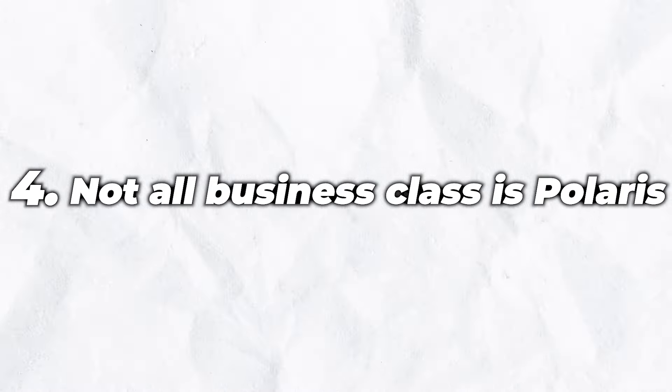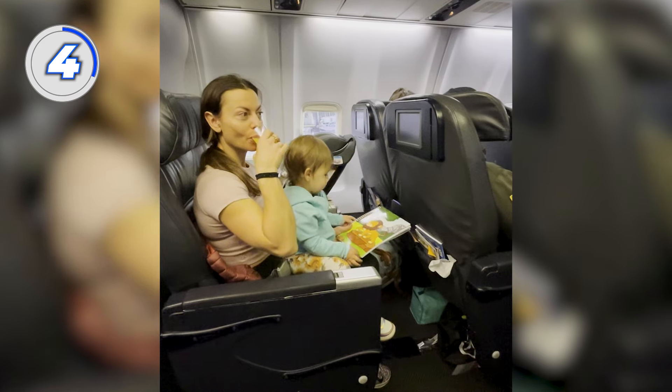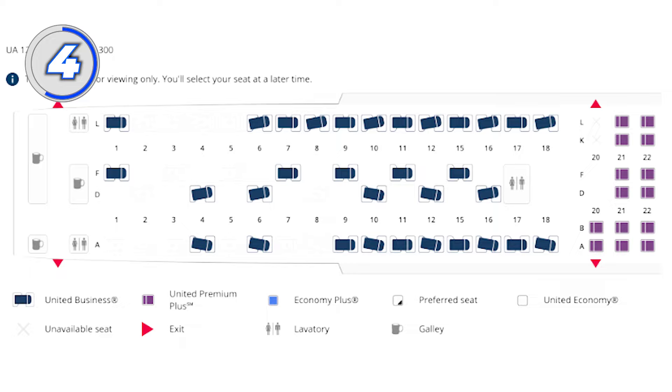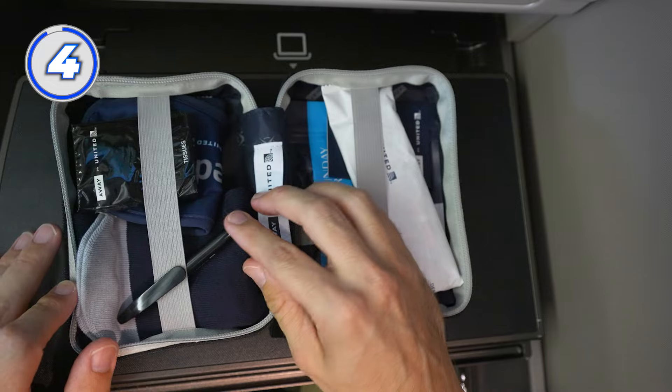Number 4: not all business class is Polaris. If you're flying domestically or less than five hours, there's a good chance your plane won't have lie-flat Polaris seats. You can tell if a plane has lie-flat seats by checking the seat map. Non-Polaris business class seats are comfy, but it may not be worth paying for the upgrade if you're not going to get all the amenities.